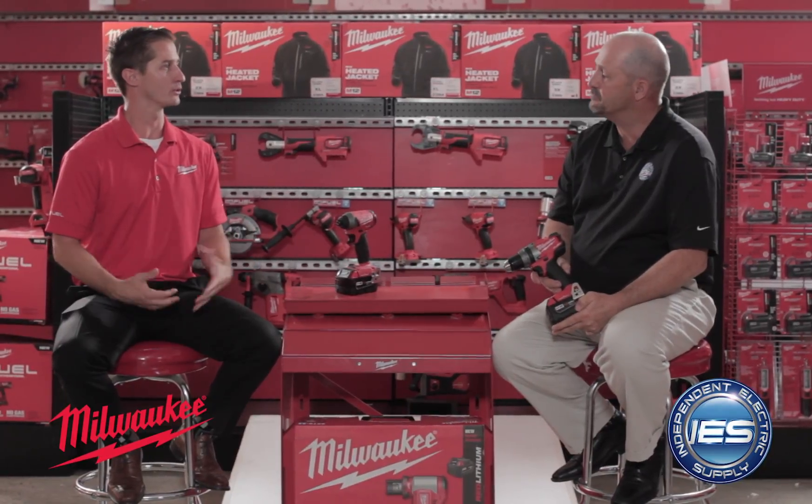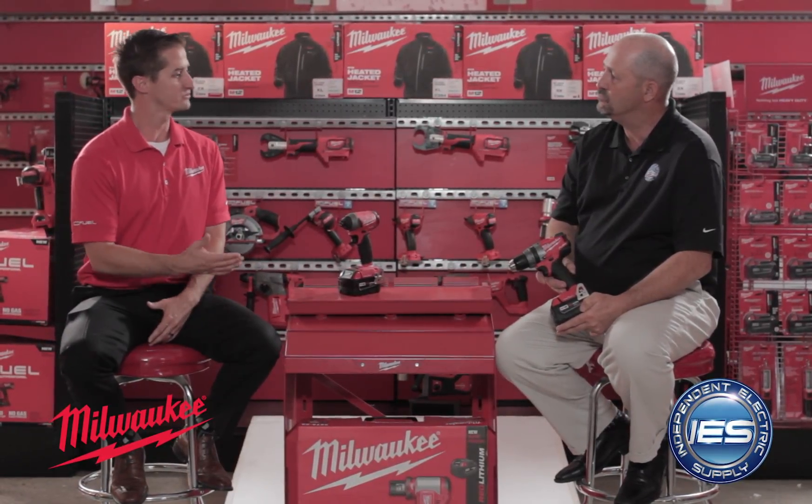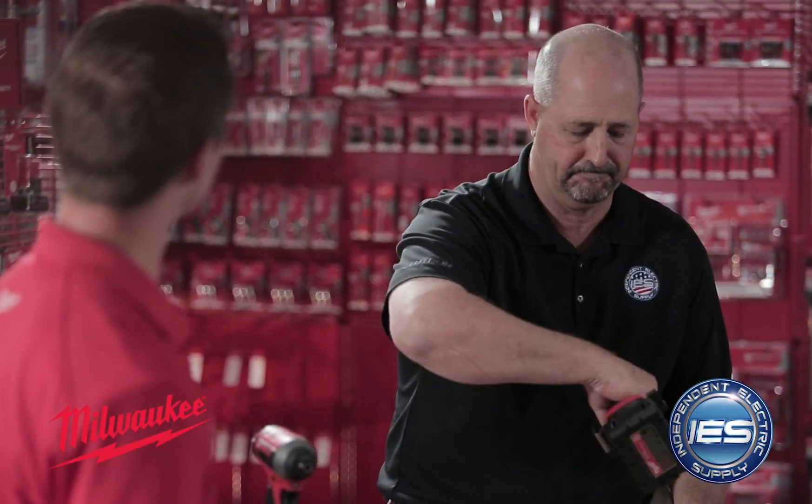The Milwaukee OneKey system is brand new to us and it's really new to the world. This is the first time ever we've seen this on a power tool platform, and what it does is offer a whole list of really amazing features new to the end user, like tool tracking and tool customization.